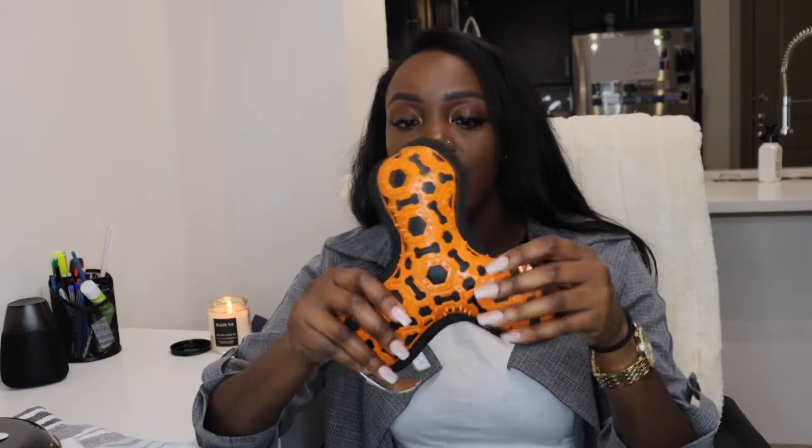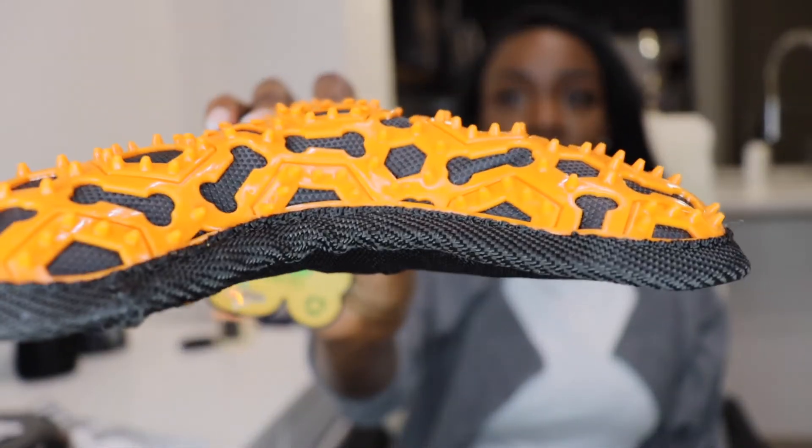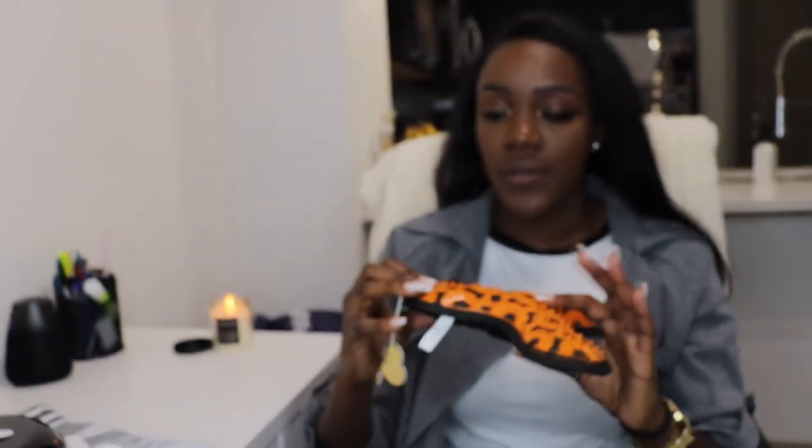Next I just got this little thing right here. I have no idea what it is — I hope it doesn't squeak because I get annoyed by squeaky toys sometimes. It just has rubber on the outside with little spiky things that I guess are good for their gums. This one was only $3.99.